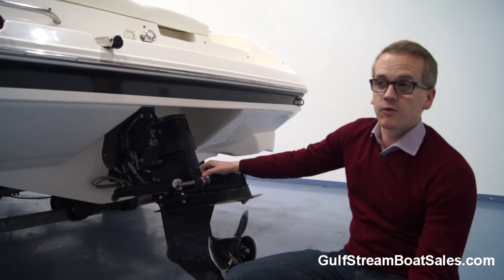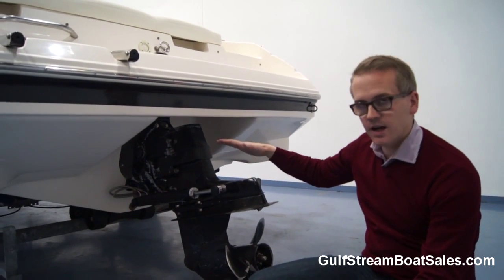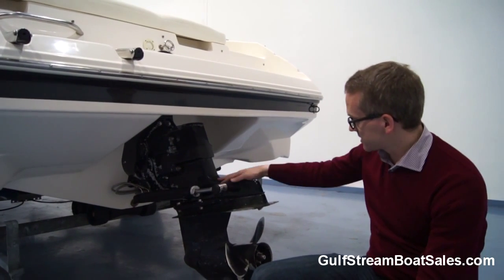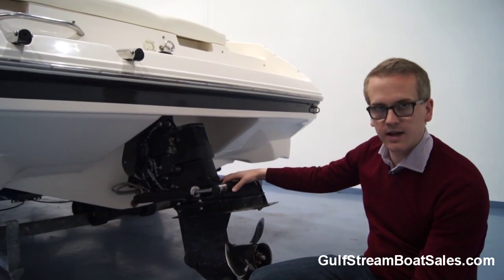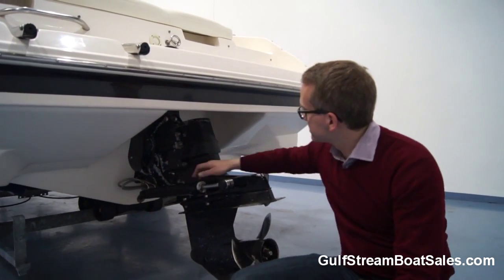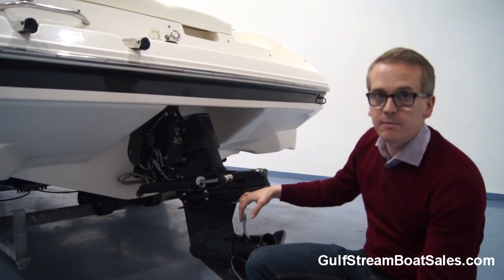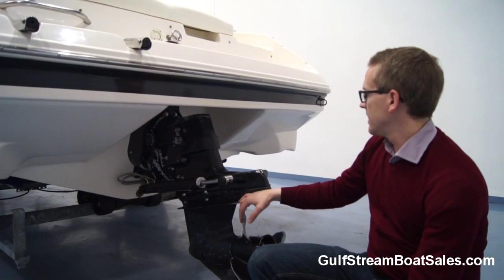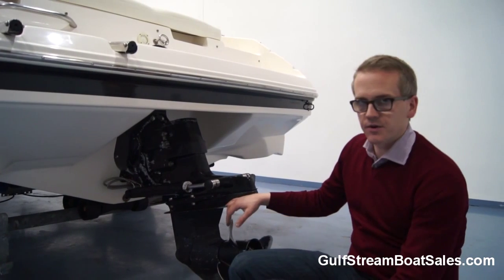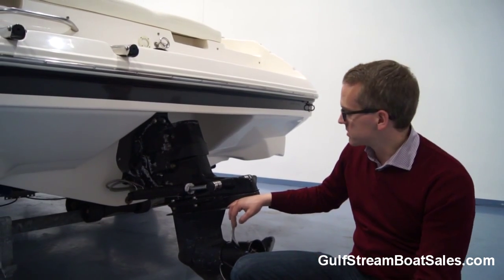This boat is fitted with the MerCruiser 4.3 litre V6 stern drive making 190 horsepower, matched up to this Alpha 1 drive leg. The leg is in pretty good condition — this is still the original paint finish so it's never been anti-fouled over. There is some light corrosion starting in the gimbal ring and around the front edge of the leg, but it's purely cosmetic at this stage and could be rubbed down and repainted without any trouble. If you're using the boat on and off the trailer you wouldn't even need to worry about it.